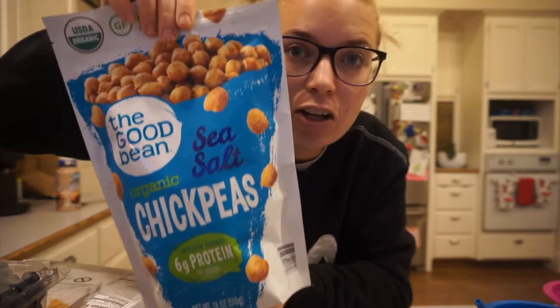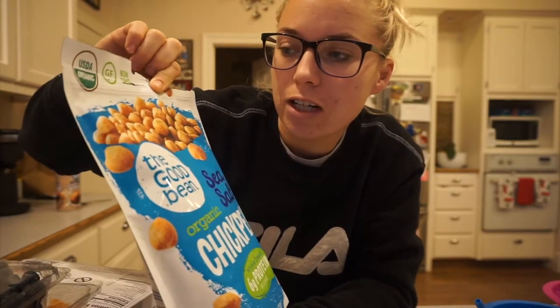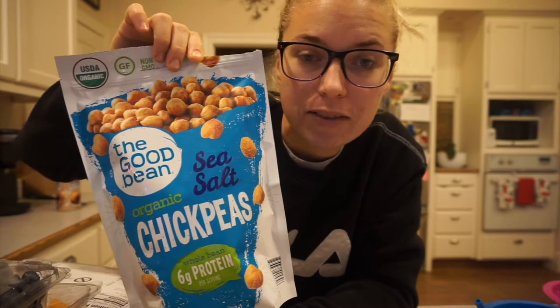So here are some things I got. I got these Good Bean chickpeas — they're like crunchy garbanzo beans with sea salt on them.